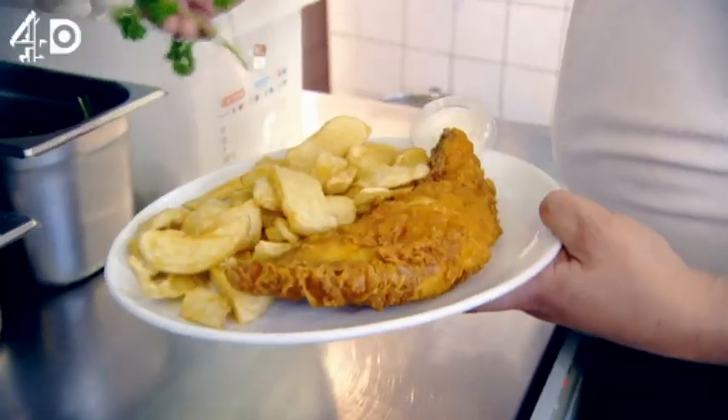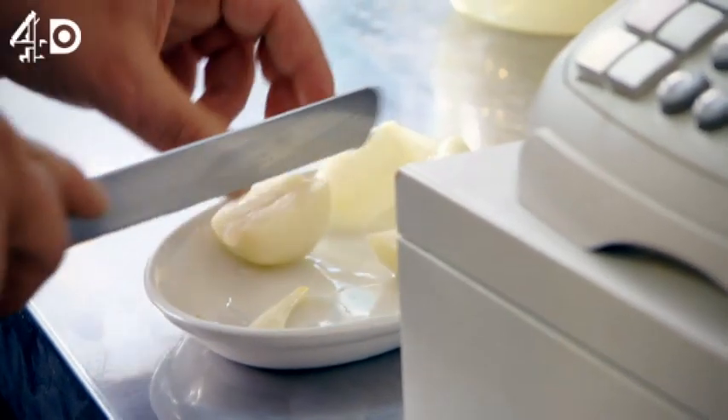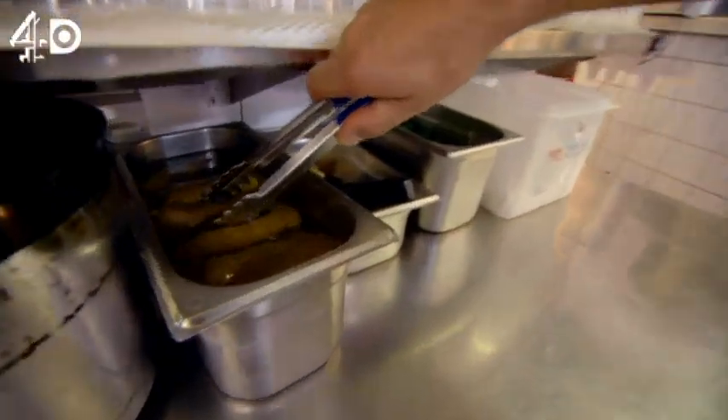One cod and chips, please. The chippy menu has come a long way since its Victorian beginnings. Back then, there was only one option: fish and potatoes.